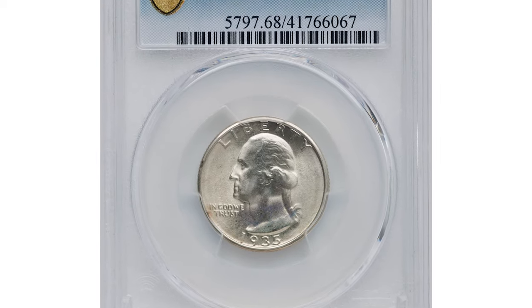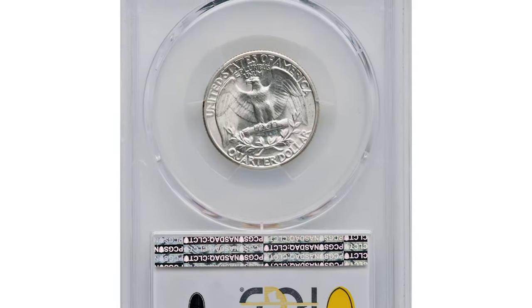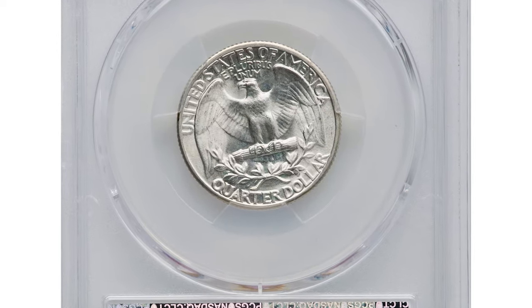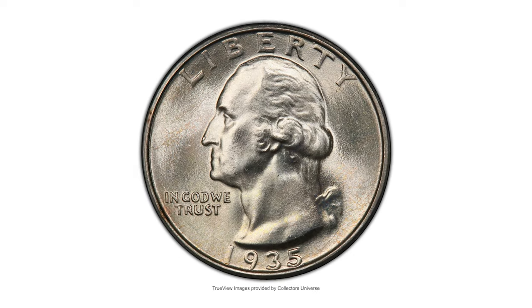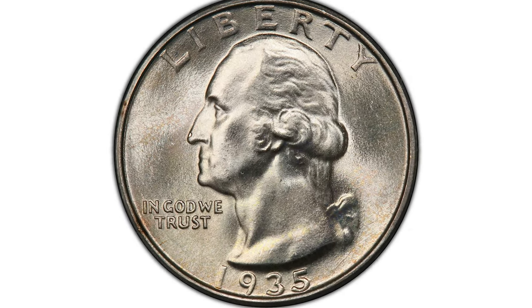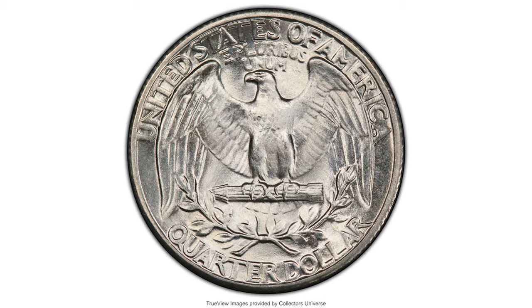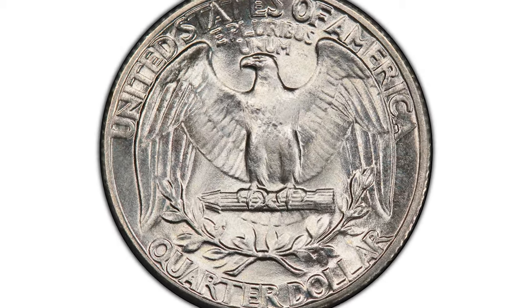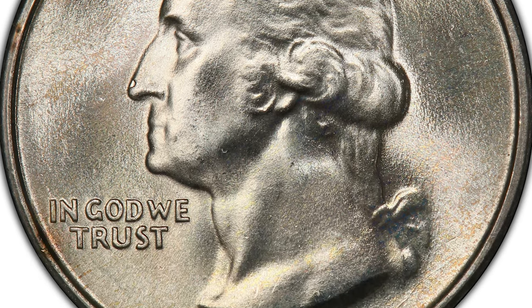Moving on to the 1935 Washington Quarter in mint state 68 — this piece displays brilliant, vibrant mint luster and sharp strike. Exceptionally pleasing. The 1935 Washington Quarter in MS68 is a very rare and valuable coin, considered one of the finest examples of the Washington Quarter, with very few known to exist at this high-grade level.